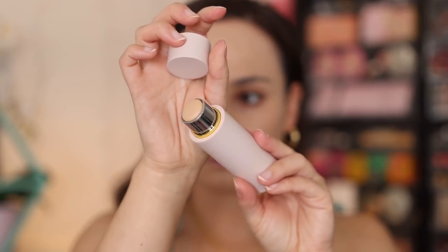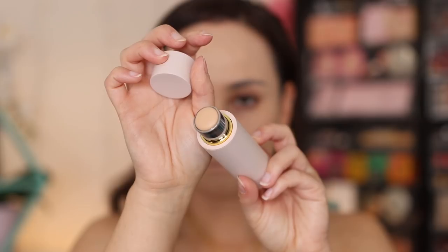Moving on to the next product — mostly because of the price — I could not get the Westman Atelier Vital Stick Foundation Stick to work out for me. This is in the shade Atelier 2. This looks super dry on my skin, I don't really love the way that it blends out. It just feels like it sits on top of the skin as opposed to blending into it, and this is a very pricey foundation. I'm not afraid to spend money on a good foundation, but this is not a good luxury foundation in my opinion.